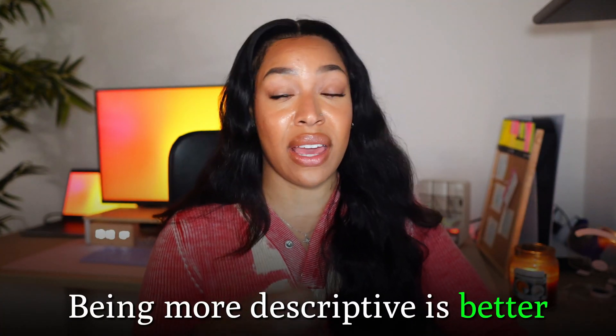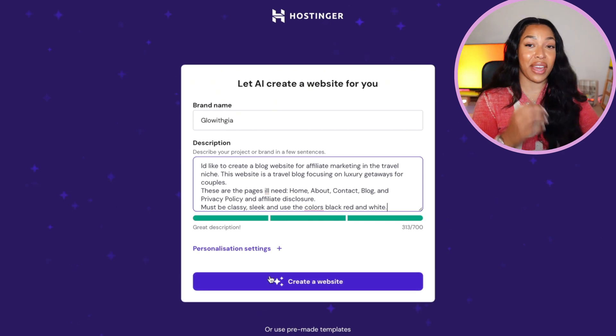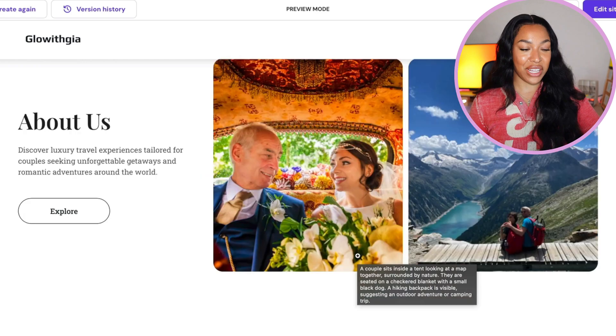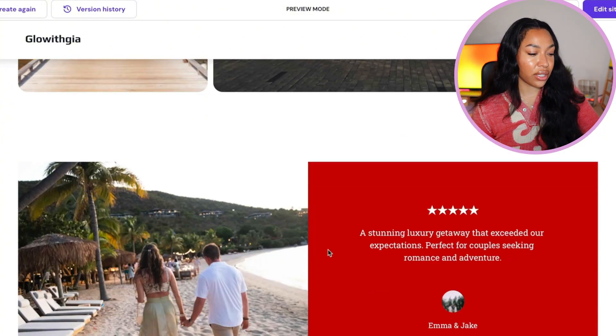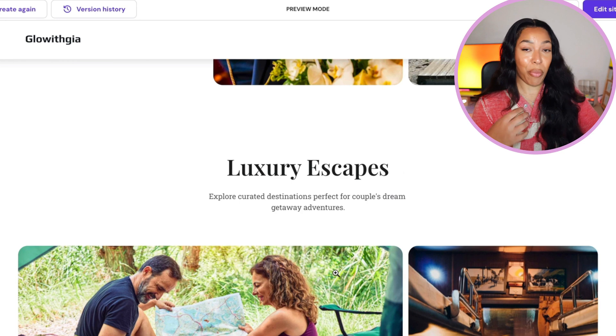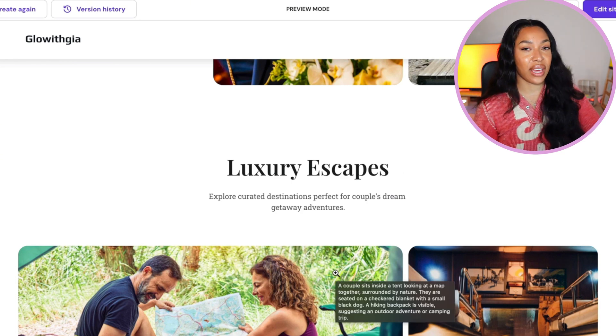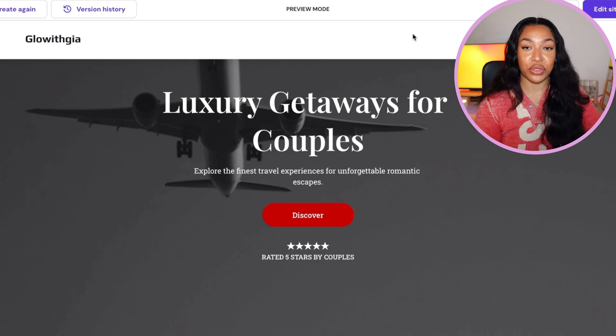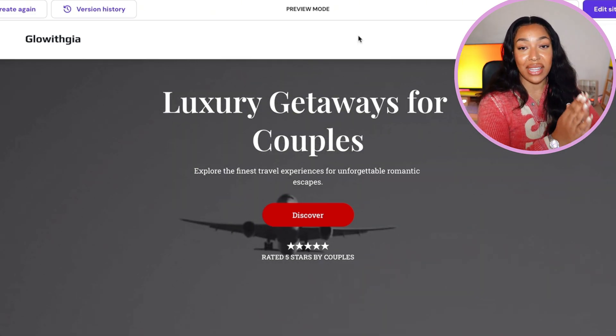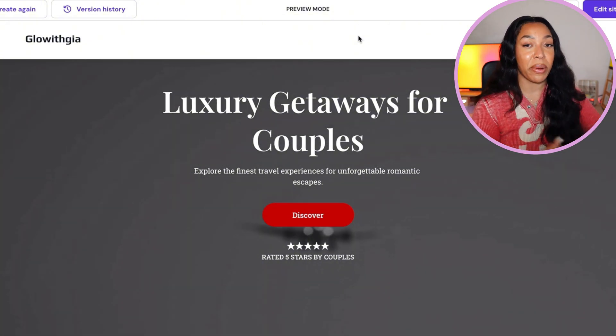If you have a very specific website style in mind, make sure you're clarifying it in the description box — AI is very advanced but it's not a mind reader. Now you're literally just one click away from getting your money-making website. Let's take a look at what it's created: we have a blog section, an about us page, it's very well laid out, and it's even selected perfect pictures for a couple's vacation website. This is a great start — it's fully functional and ready to be edited. I personally recommend going in and making some tweaks to make it more personalized to your brand.